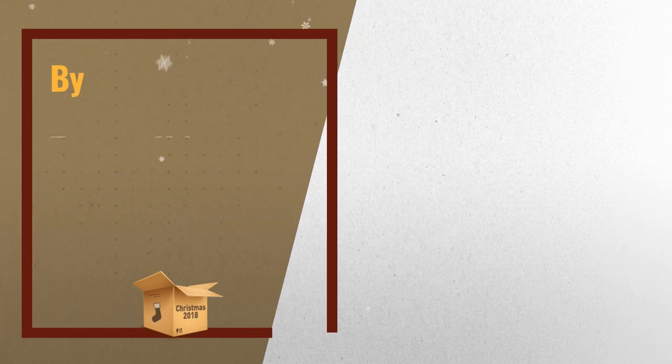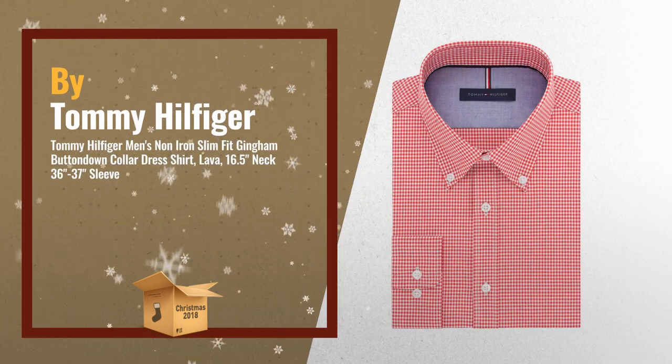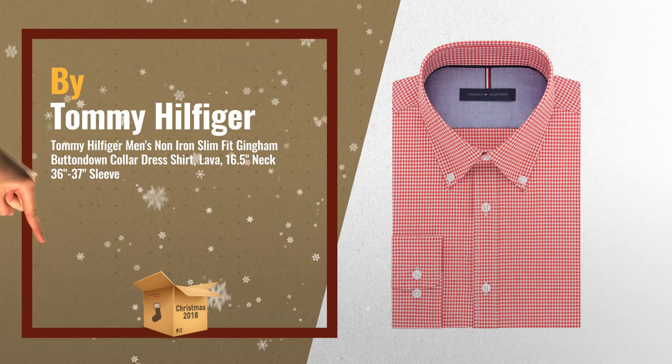Number 3: Tommy Hilfiger Men's Non Iron, Slim Fit, Gingham Button Down Collar Dress Shirt. Slim Fit dress shirts have tapered sleeves, higher arm holes, and a slimmer cut at the chest and waist.